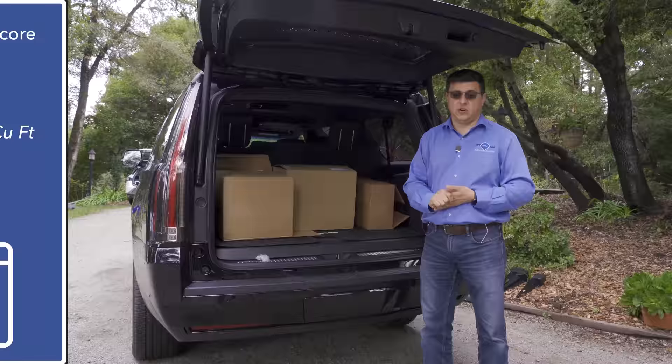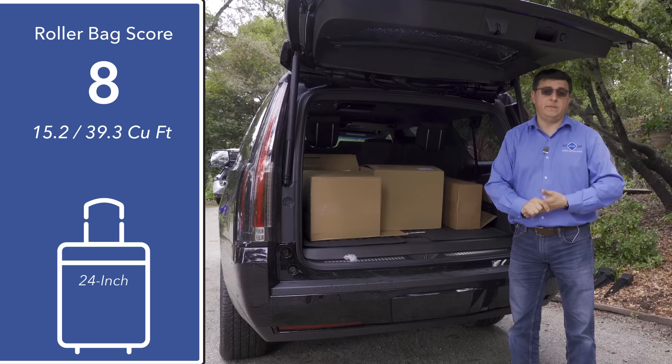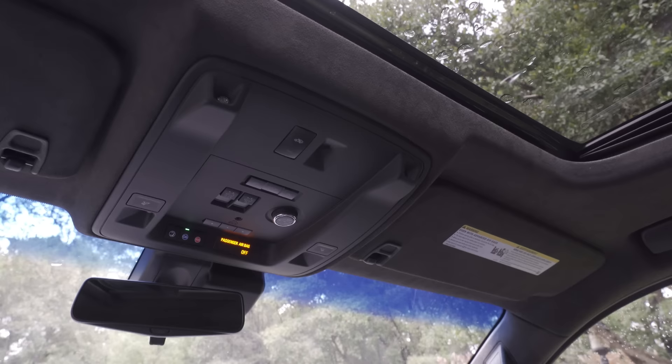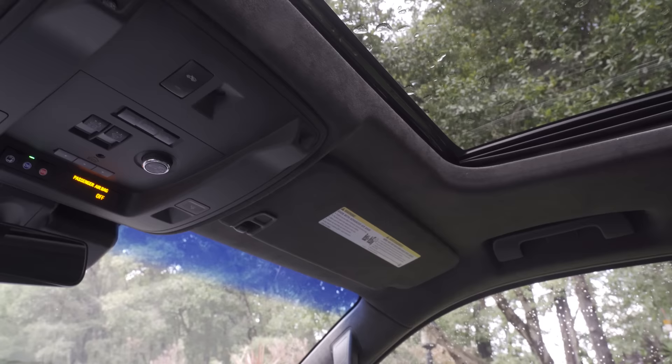Behind the hatch we find 15.2 cubic feet in the regular Escalade, which is similar to many larger three-row crossovers, and that bumps up to 39.3 cubic feet in the Escalade ESV — actually more than we find in the Lincoln Navigator, even though the Navigator doesn't gain any extra legroom when stretched. So the Escalade has both the most legroom and the most cargo room in this segment if you choose the long wheelbase version.